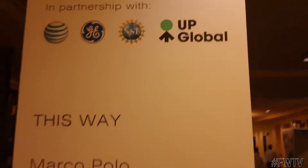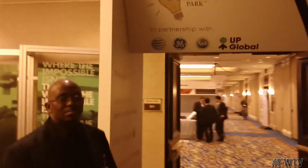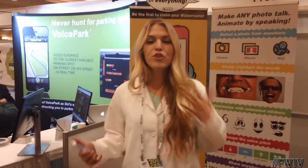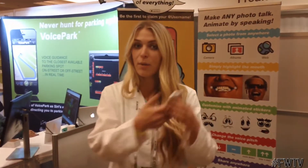So we're about to enter Eureka Park, which is in the Venetian Hotel. This is the startup exhibit. I'm Jill. We're here at Freakin' Genius where we make the app Yakit. It lets you animate anything just by speaking from your phone.